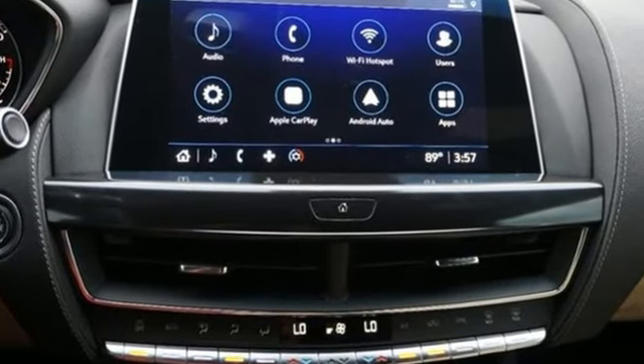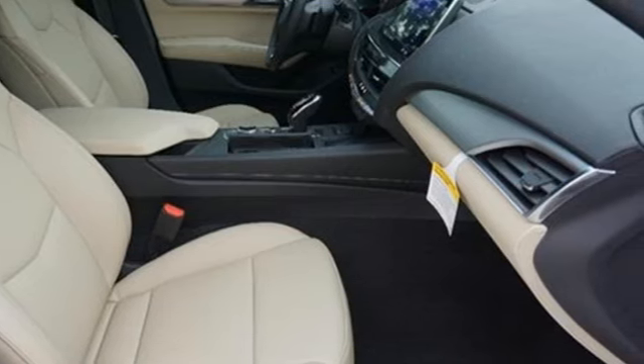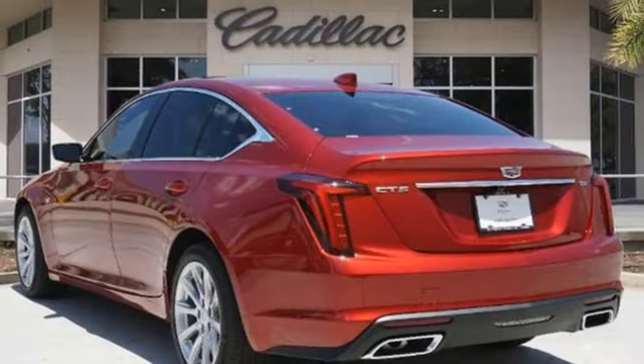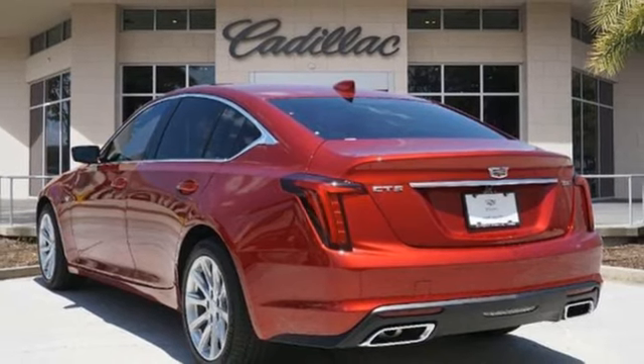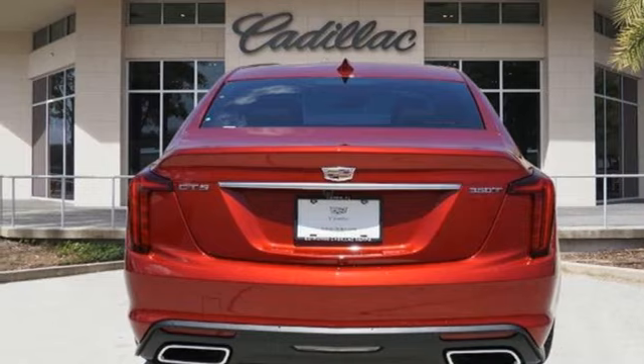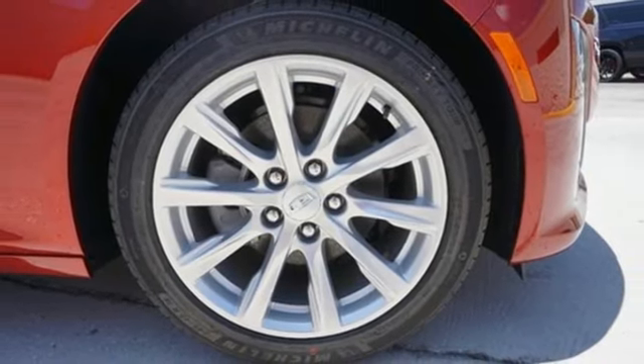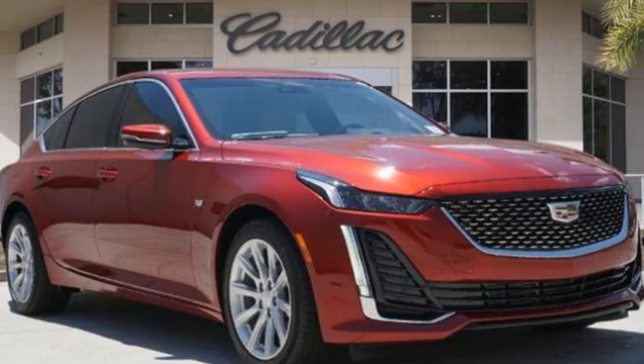Streaming audio, dual zone climate control, Wi-Fi hotspot, self-sealing all-season front and rear tires, intercooled turbo inline four-cylinder engine, rear wheel drive, external memory control, leather steering wheel, gas pressurized shocks, rear parking sensors, and LED low and high beam headlights.